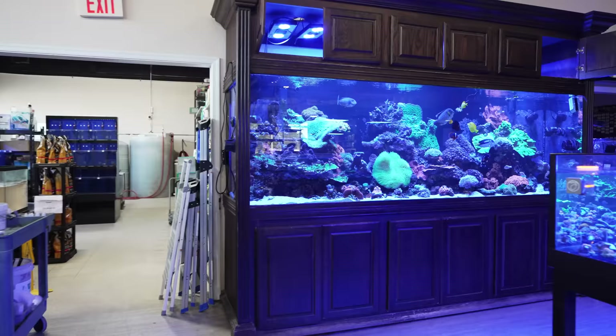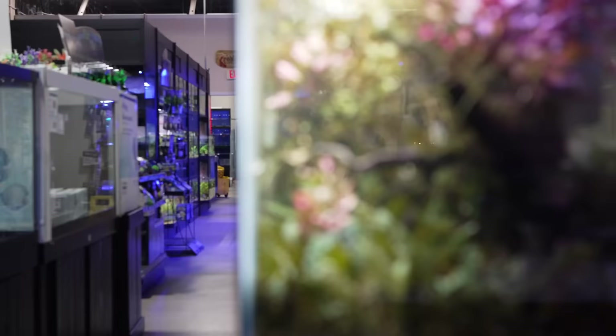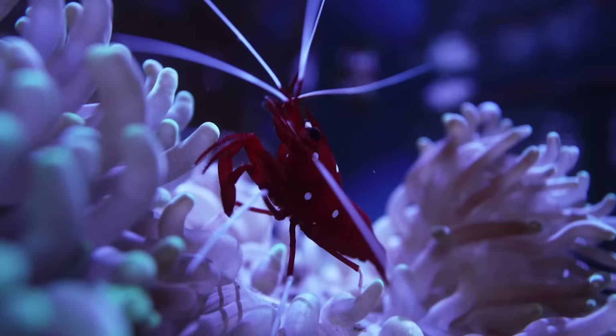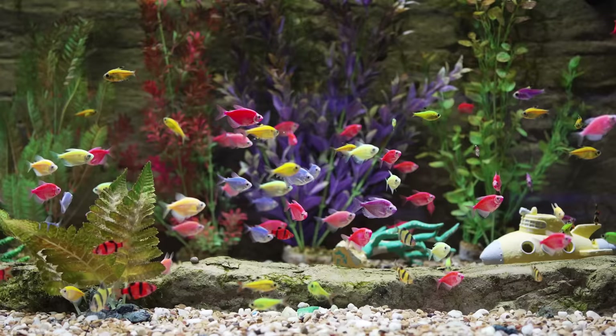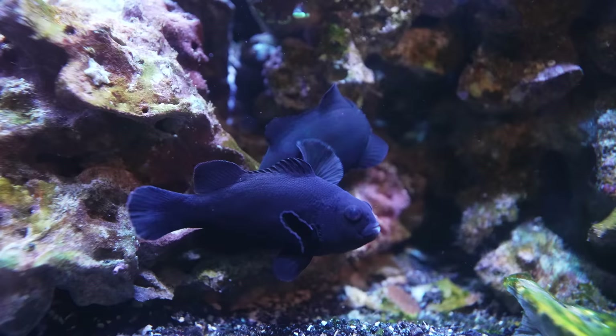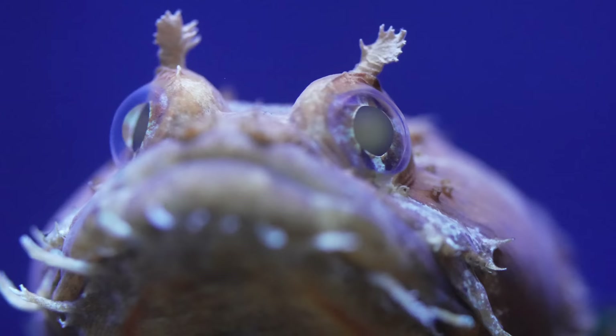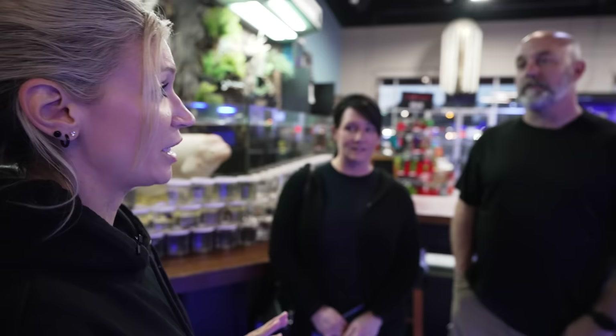Here we are at Aquariums Unlimited in Virginia Beach, Virginia. This is both a fresh and saltwater store, but we're here to pick out saltwater fish for John and Lisa's tank. Mark's waiting inside — he's got some fish picked out. John and Lisa, are you ready to maybe pick out some fish that you super like? I like fish that aren't going to beat each other up and are larger. I like the small ones too. Thinking maybe a little aggressive? How about mildly aggressive?